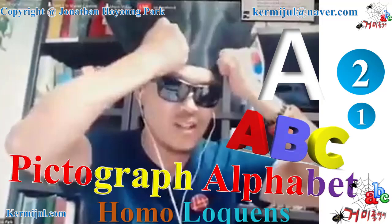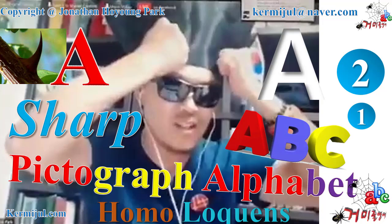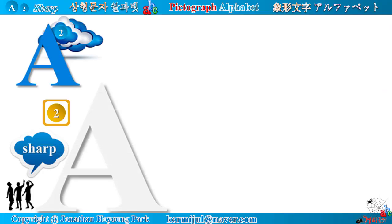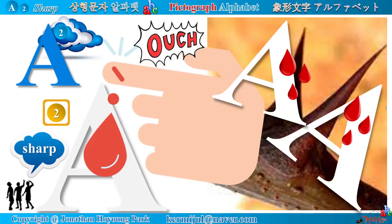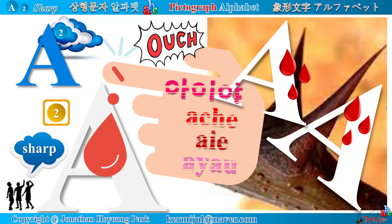PICTOGRAPH ALPHABET ABC. Alphabet A looks very sharp. Let's start. Alphabet A, Sharp Series. Look at the apex of the Alphabet A — it looks very sharp like a thorn. When you touch it, you feel a sharp pain and scream out, 'ouch.' If you are Korean, you will scream out, 'IEA.'